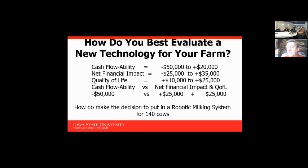When producers ask about quality of life, we look at a positive $10,000 to $20,000 — I've even heard one put it up to about $50,000 of quality of life per year just because they have robots and don't have to get up to milk at a certain time or be so tied to the milking system. So looking at cash flow ability, net financial impact, and quality of life combined, it could range from minus $50,000 to positive $50,000.